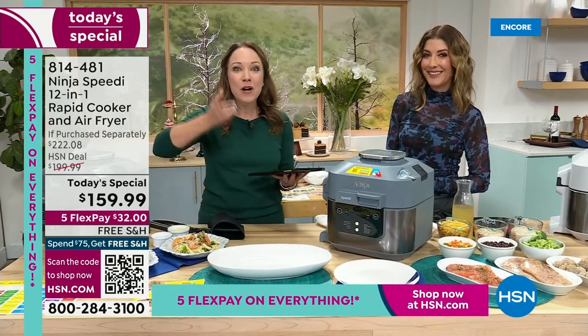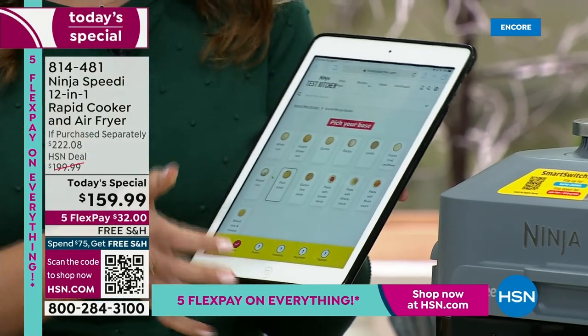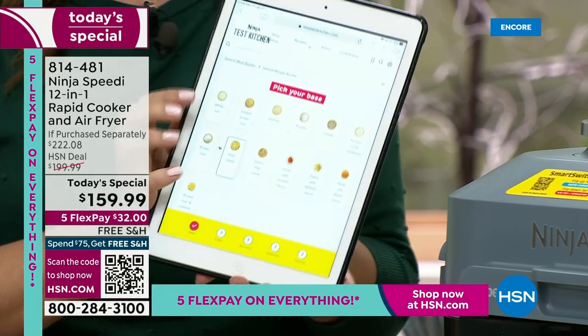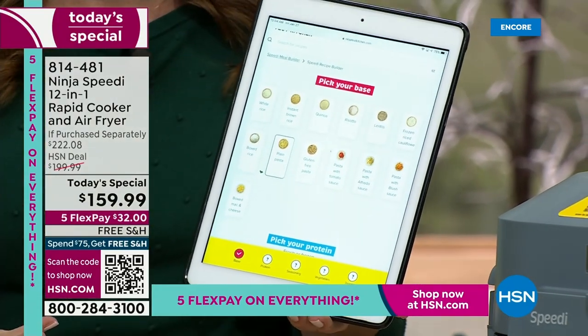It's going to steam from the bottom and air fry from the top to make perfectly crispy meals. The Speedy Meal Builder is just like doing takeout, but you're doing takeout at home. You're going to pick your protein, then you're going to pick your base — your base could be rice or pasta.